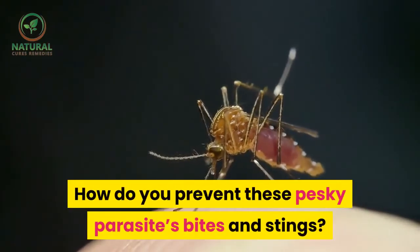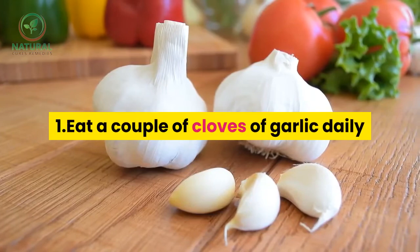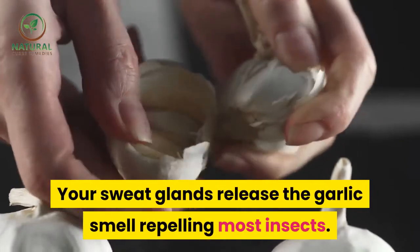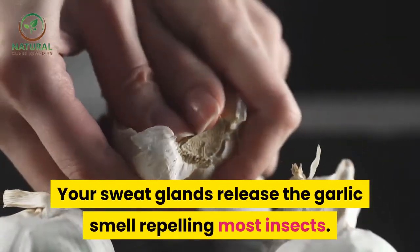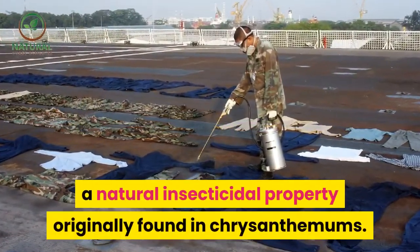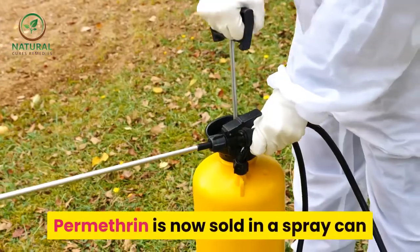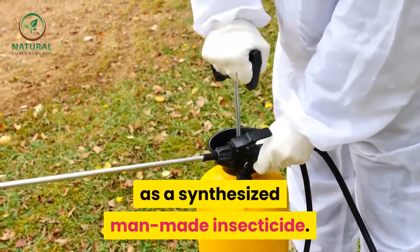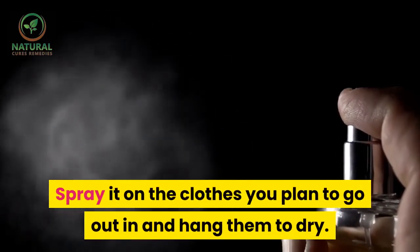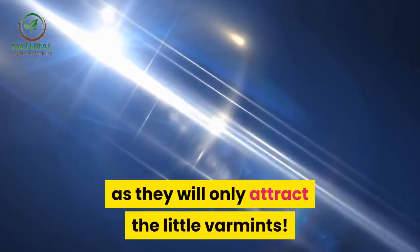How do you prevent these pesky parasites' bites and stings? 1. Eat a couple of cloves of garlic daily before and when you go outside — your sweat glands release the garlic smell, repelling most insects. If you don't like garlic, you can use a repellent called permethrin, a natural insecticidal property originally found in chrysanthemums. Permethrin is now sold in a spray can as a synthesized man-made insecticide. Spray it on the clothes you plan to go out in and hang them to dry. Make sure they are not light, bright colored clothes as they will only attract the little varmints.